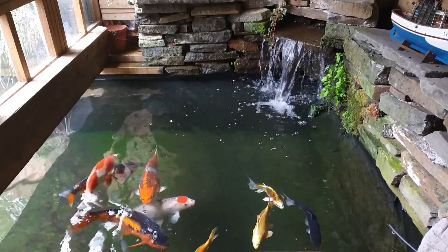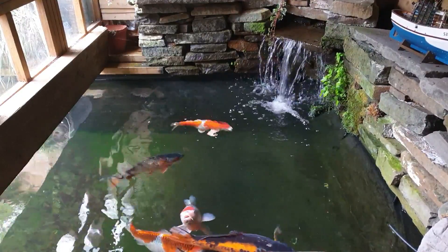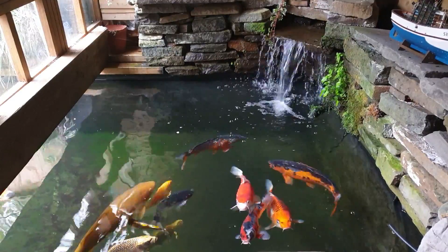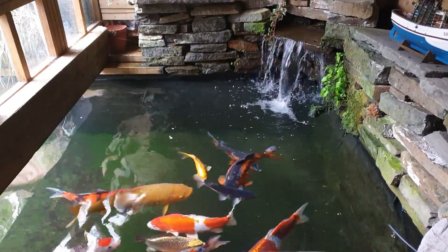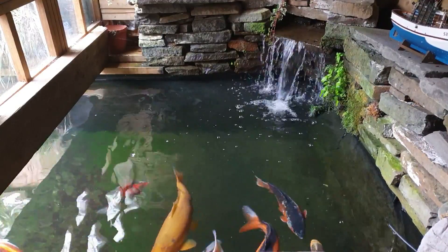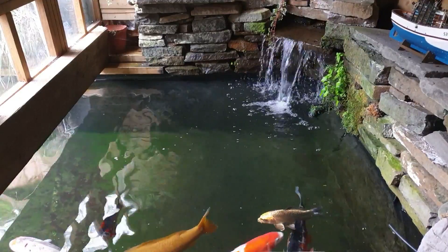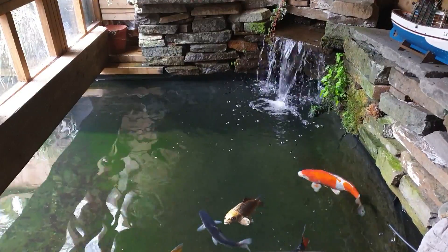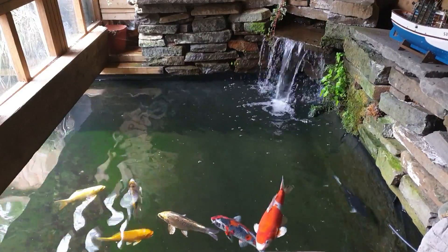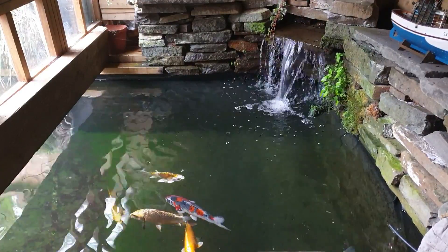The temperature is about 15 to 15.5 degrees at the moment and warming up all the time. I've had them on the wheat germ and garlic food by NT Labs — that's the one I tend to use, it's like a medicated formula. It's good for them because they've been dormant throughout the winter and I haven't been feeding them for some time, so their little immune systems have been running down.